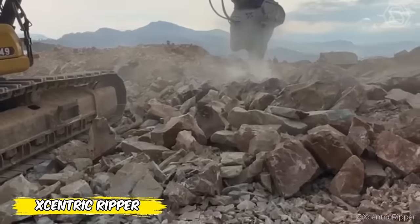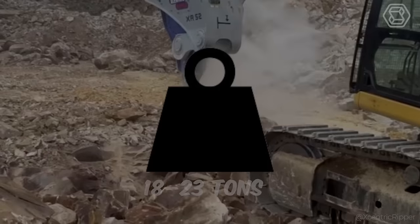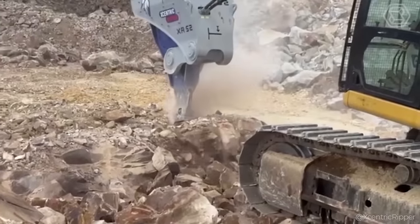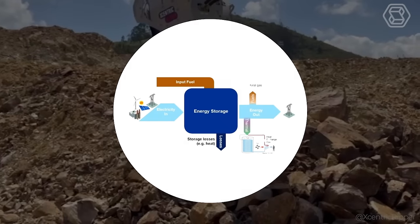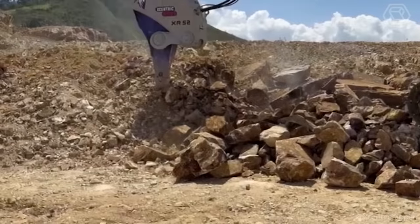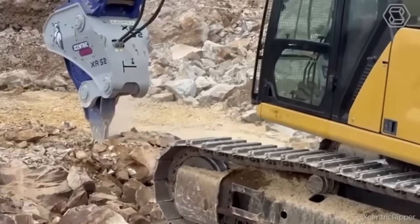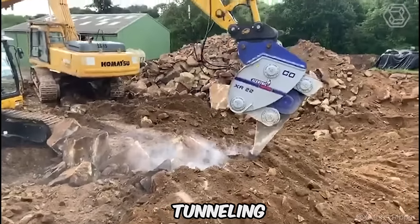The Eccentric XR-22 is a hydraulic ripper suitable for machines with a payload of 18 to 23 tons. The Eccentric Ripper range has been developed using a patented energy storage impact technology system. It is the most productive ripper on the market today and is used in a number of applications, including quarrying, construction, demolition, tunneling, and mining.